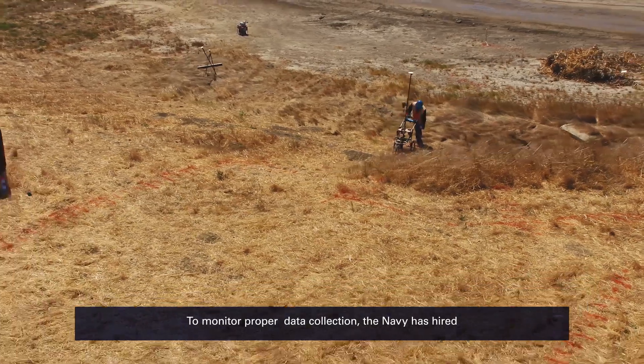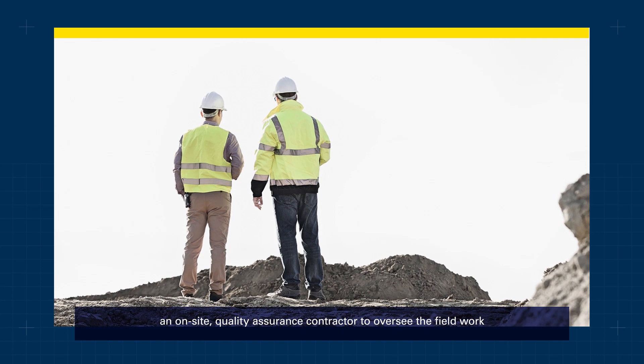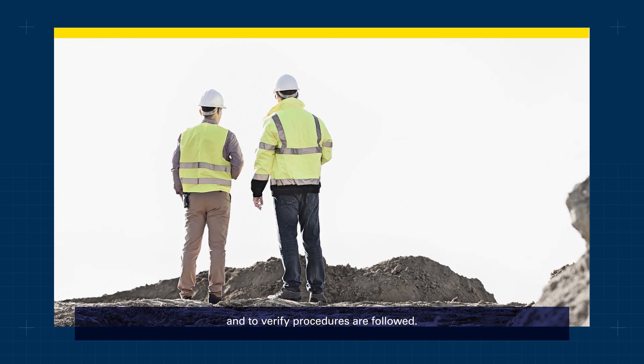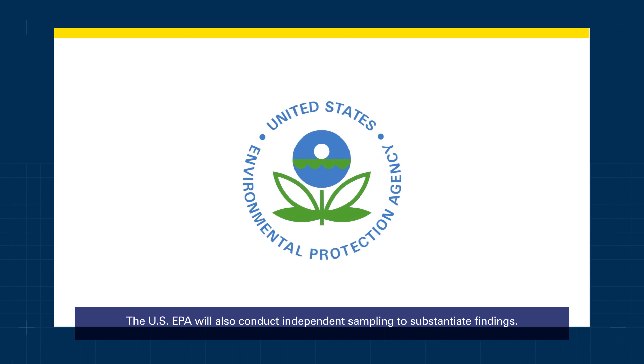To monitor proper data collection, the Navy has hired an on-site quality assurance contractor to oversee the fieldwork and to verify procedures are followed. The U.S. EPA will also conduct independent sampling to substantiate findings.